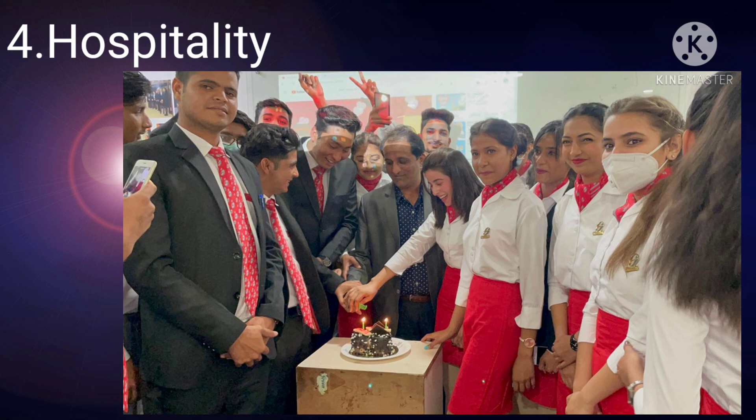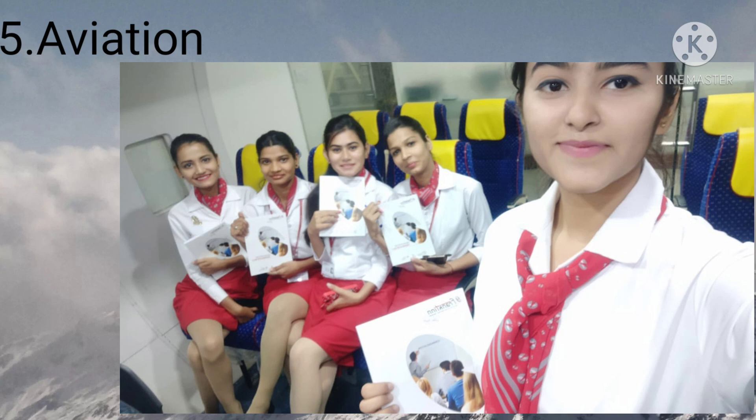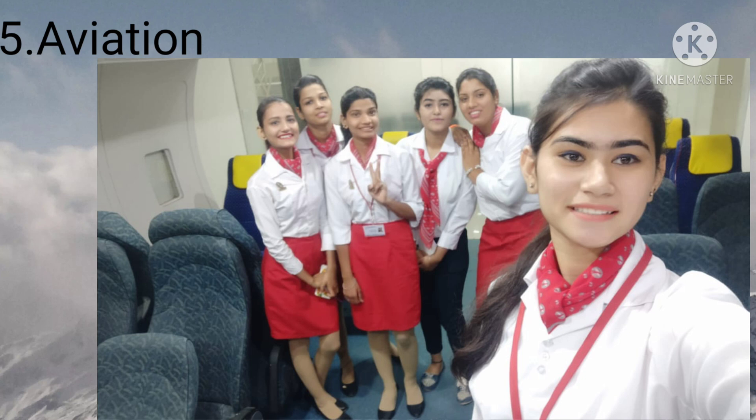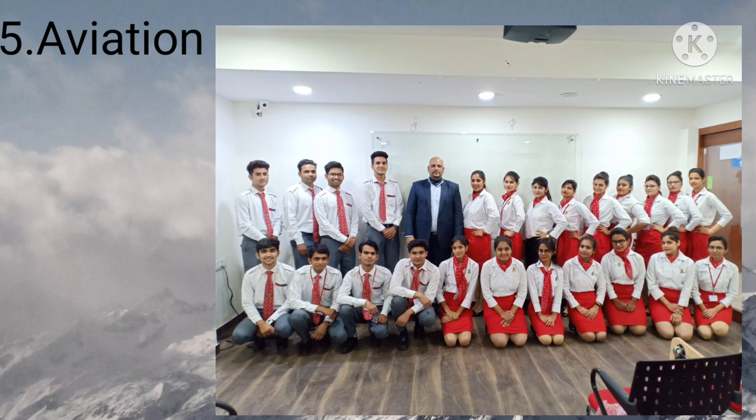After Hospitality, we have the Aviation module. In this module we studied the cabin crew profile, the aircraft's interior and exterior, and how to make cabin crew announcements — all practiced in our classroom, which looked exactly like an aircraft. We were taught all the abbreviations used in aviation, how to serve meals, and embarkation and disembarkation procedures.